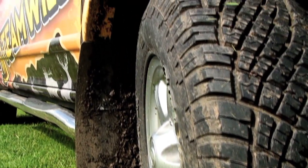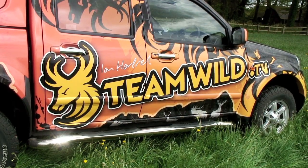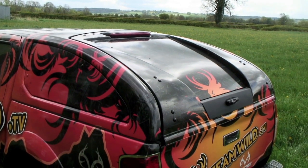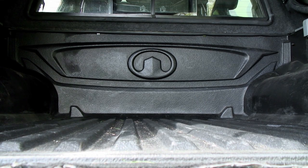The Great Wall Steed has a high specification. It has a range of gadgets and gizmos you might not expect on a truck of this price. It's got rear parking sensors, chrome sidebars, a body-coloured rear hard canopy, body-coloured rear spoiler, and a tough load liner in the back.